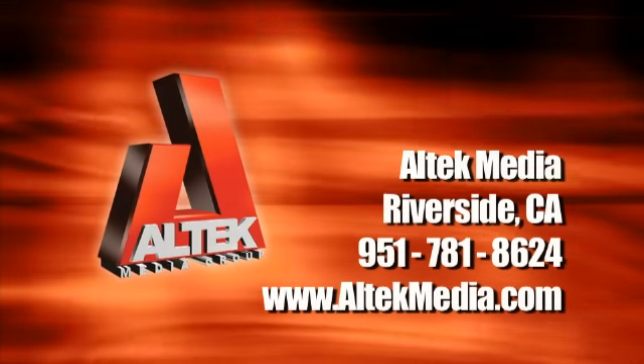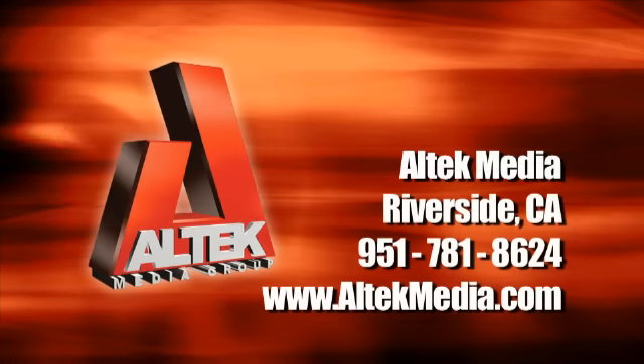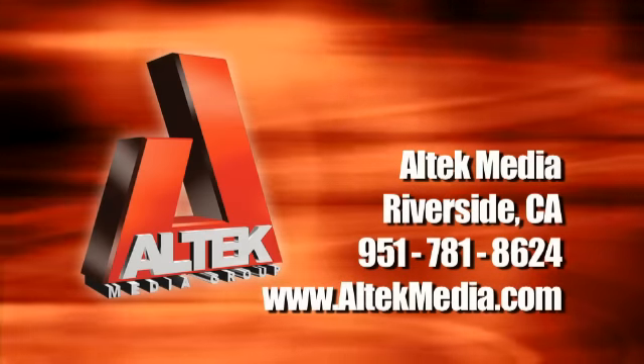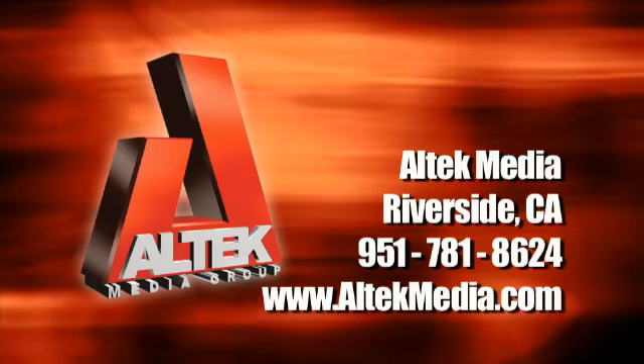The following program was brought to you by the Alltech Media Group. The Alltech Media Group has been serving the Southern California business community for over 30 years with professional, high-quality multimedia marketing and advertising services. For more information on their products and services, visit alltechmedia.com.